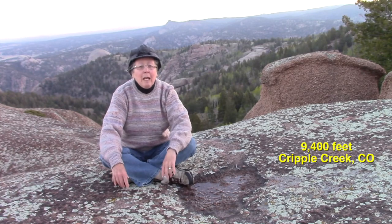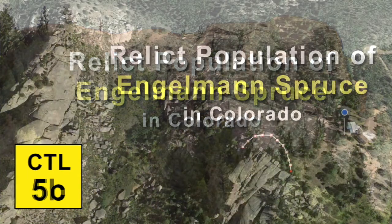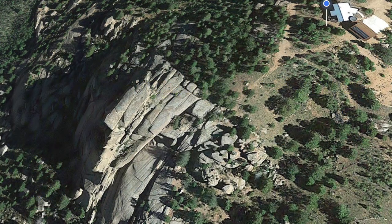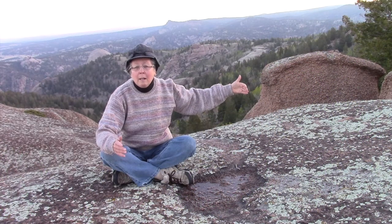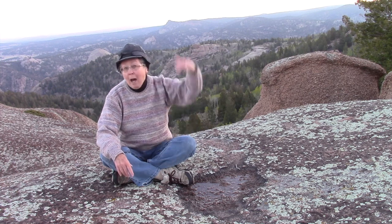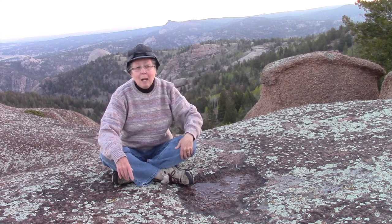Right off the edge here is a relict population of Engelmann spruce. We've been up in this area, staying in the home of a friend of ours, for about five, six weeks now. And this is the only place where I've found Engelmann spruce — it's on a north-facing slope. Engelmann spruce requires very cold temperatures. The spruce and subalpine fir are the highest trees that go up before you get to the alpine zone in the Colorado Rockies.